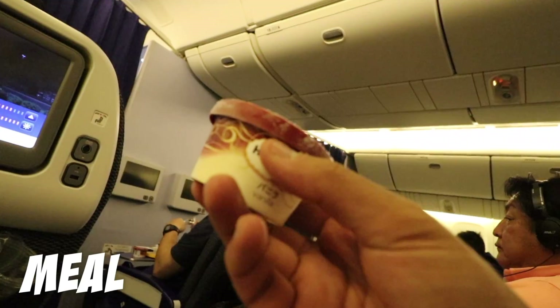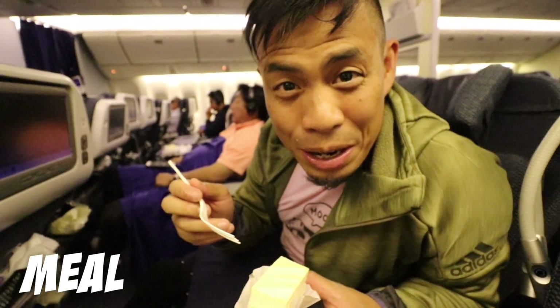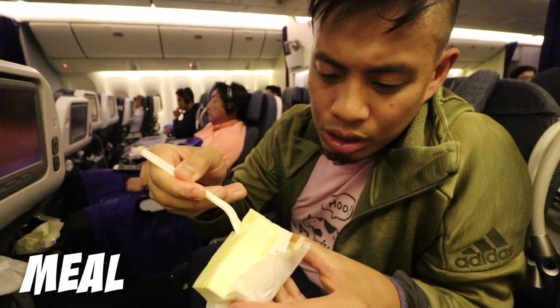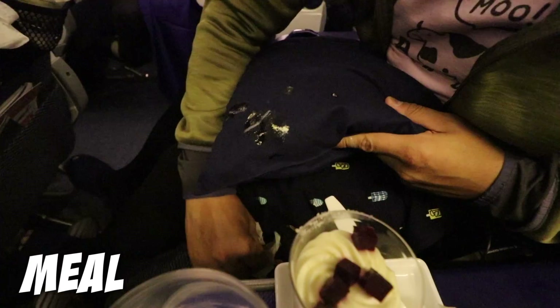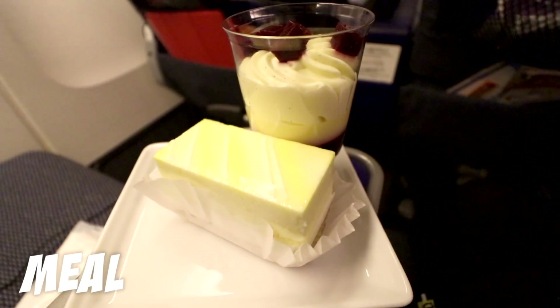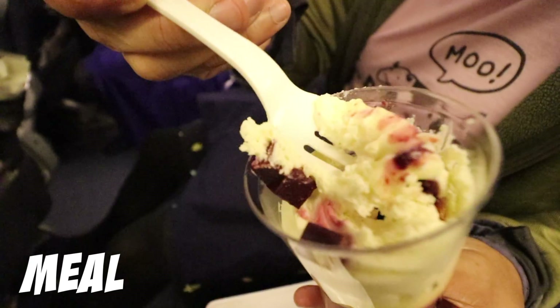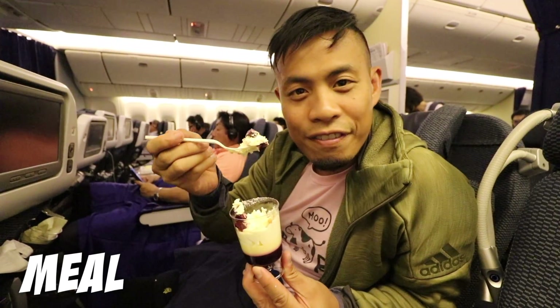You get an economy Haagen-Dazs ice cream and business class sweets after dinner. She said this was a lemon meringue. It's a little sour — it's like a meringue. That's really delicious. I'm glad I got to eat at least one piece of that. And the cashews — that is a first class dessert. It's like a little nice and tarty.